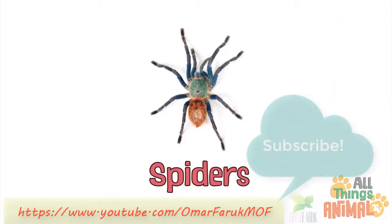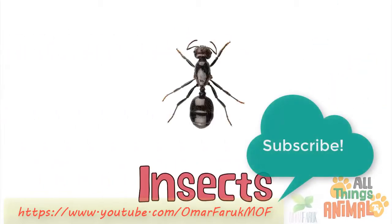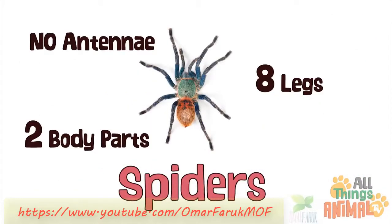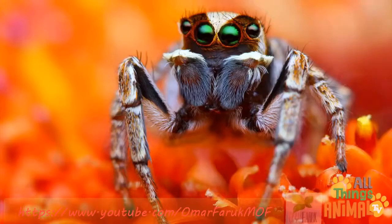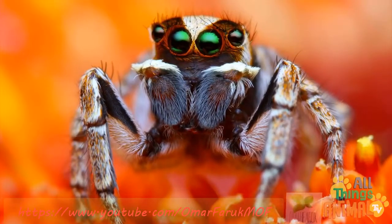Did you know that spiders are arachnids, not insects? Insects have six legs, three body parts and antennae, while spiders have eight legs, two body parts and no antennae. They can have up to eight eyes too, but they still don't have very good eyesight.